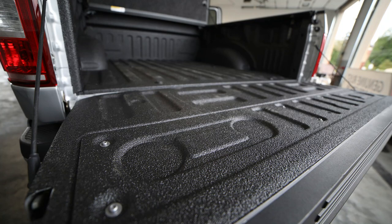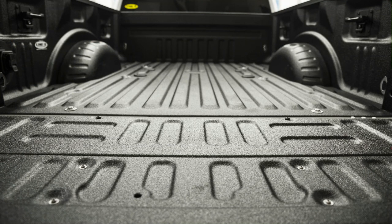Next we have bed liner. Protect your truck's bed from scratches and dings with a bed liner. There are fitted aftermarket bed liners you can purchase and install, but there are also spray-in options as well. They can also add grip inside your bed so whenever you're walking or moving things around in there, you have better traction.